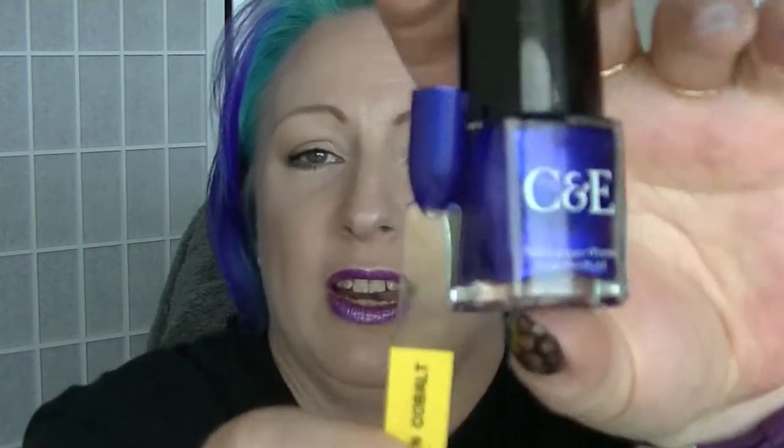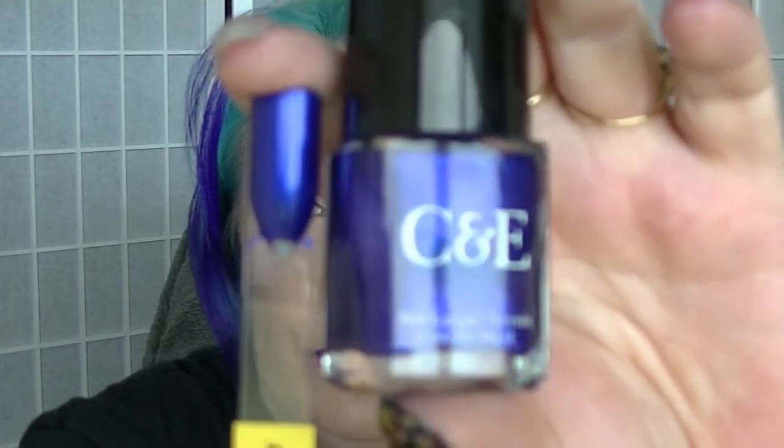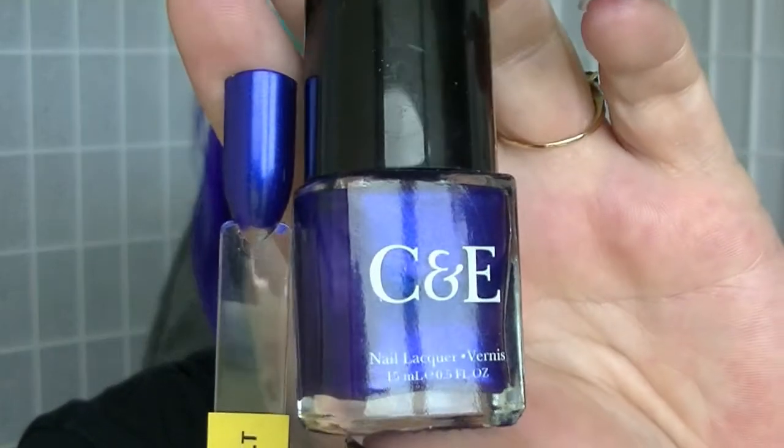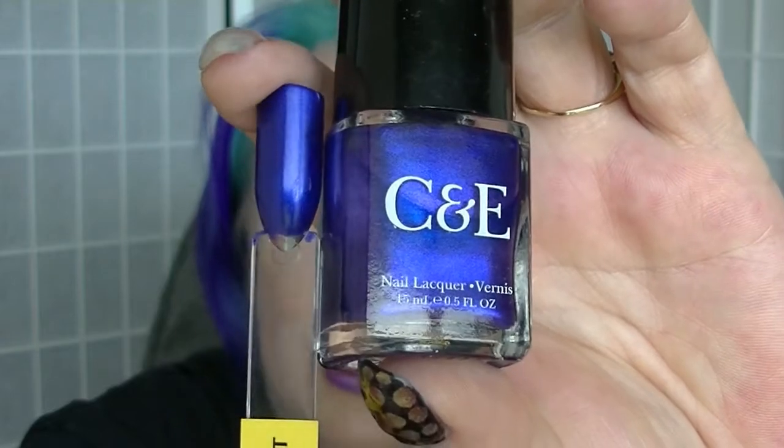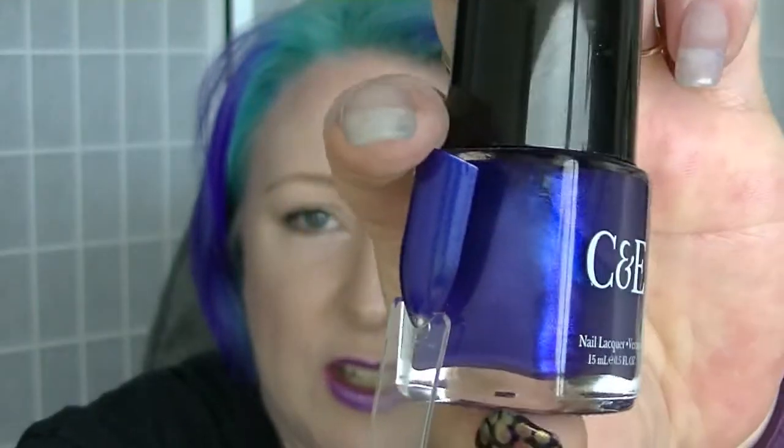The next one is Cobalt from Crabtree and Evelyn. This is more of a blurple — a very blue-based purple. But again it's not just a straight colour. There's more going on in there, as you can see in the bottle.